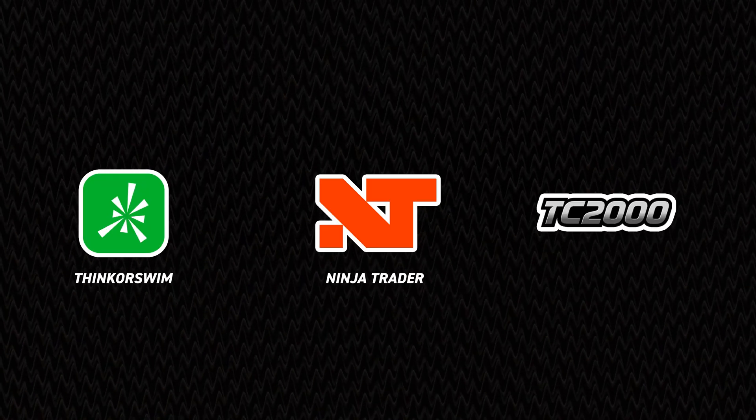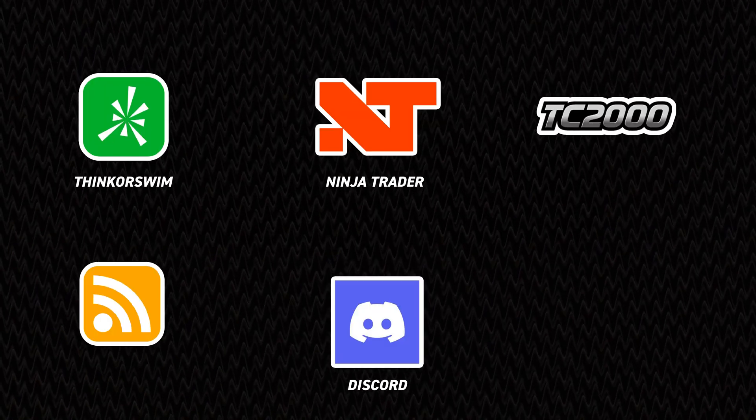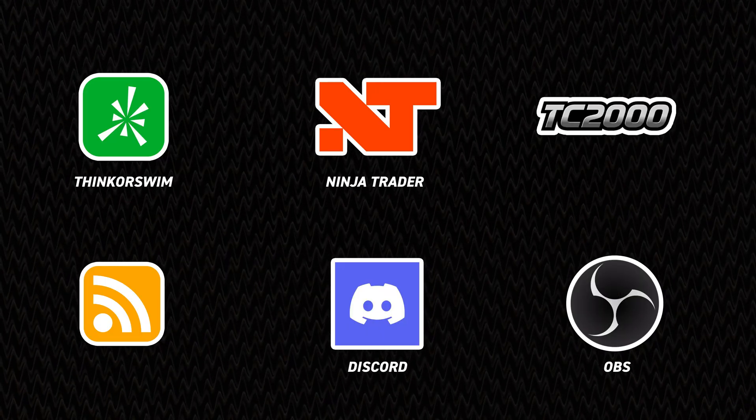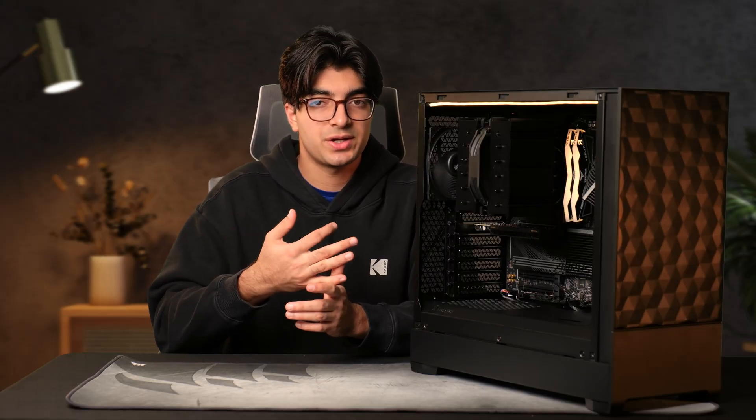Liam is a trader running Thinkorswim, NinjaTrader, and TC2000 for charting. And on the side, like many traders, he has news feeds coming in and he's running Discord in the background. What makes this build unique is that he's using OBS to capture and record his trades and teach them to others. Looking at the set of software he's using, Thinkorswim, NinjaTrader, and OBS are by far the most intensive.